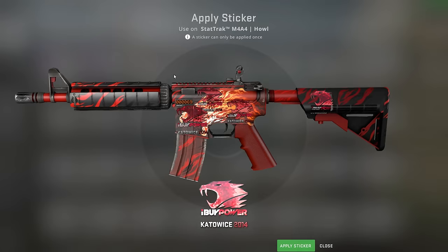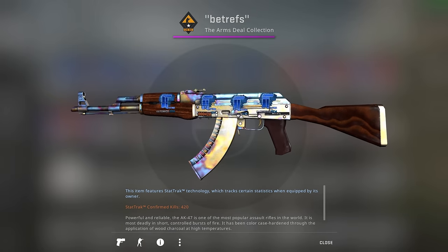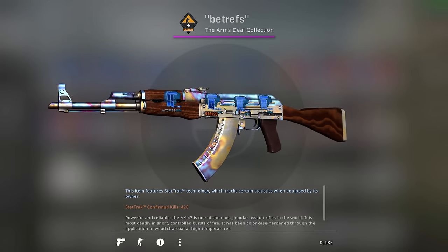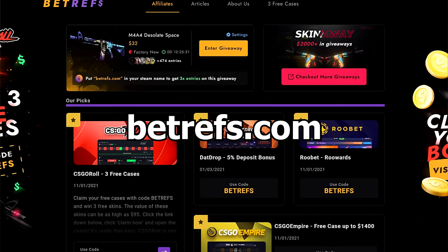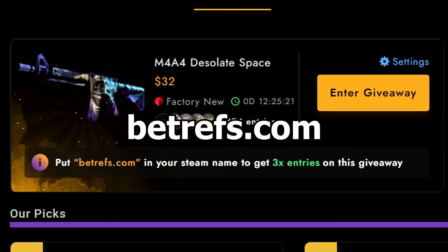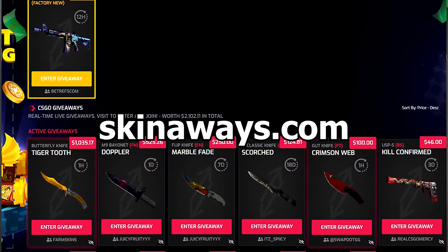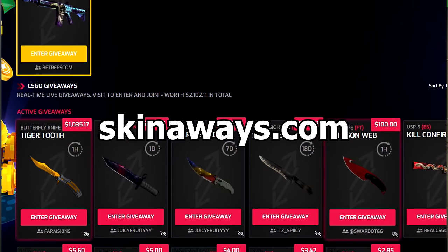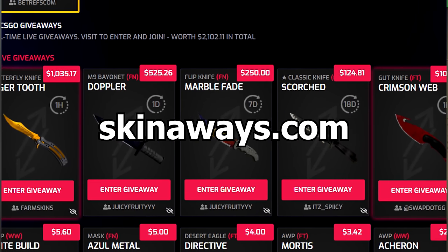If you like skins, check out my websites which I'm sponsoring my own videos with. My websites are designed for you to get free skins — on BatRefs you're able to get all the affiliate codes for free and join a daily free giveaway. If you put BatRefs.com in your Steam name you'll get triple entries on that giveaway. On Skinaways we list all of the active giveaways currently in the CSGO scene on one page.